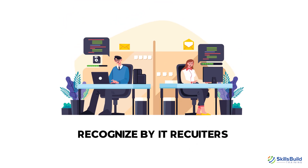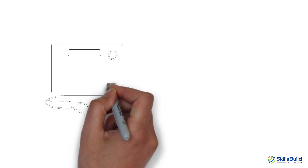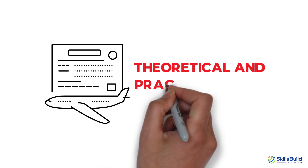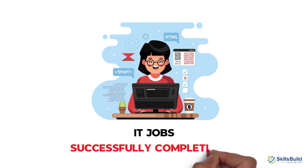Recognized by IT recruiters and useful for various IT job roles, CompTIA A-plus is more than just a random certificate. It's your express entry to the IT world as it covers theoretical and practical skills you need. In this video, I'll tell you about IT jobs that you can get after successfully completing the A-plus.